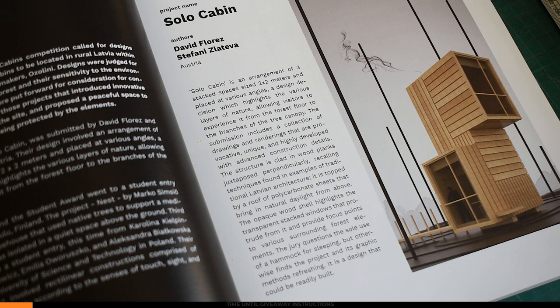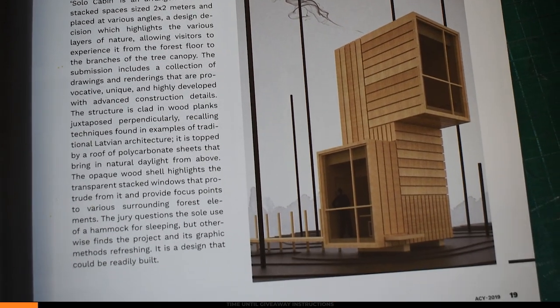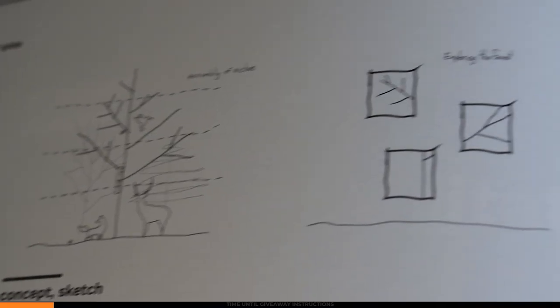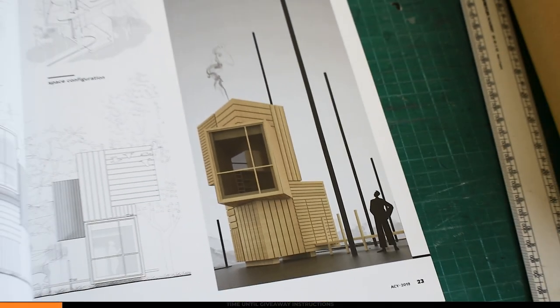The first prize for this competition was Solo Cabin by David Flores and Stefani Zlativa. This just goes to show that your designs don't have to be super complicated. This project is literally just two rectilinear forms stacked on top of each other at different angles. Solo Cabin is an arrangement of three stacked spaces, two by two meters in size, placed at various angles. The decision behind this was to highlight the various layers of nature, allowing visitors to experience it from the forest floor to the branches of the tree canopy. Those little black lines are representing the trees surrounding the design, and because they're going for this simplistic look, they've used black lines to represent the trees. This design obviously has an intentful simplicity to it.